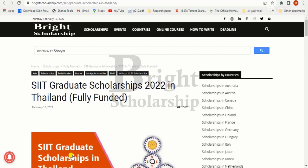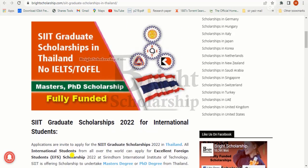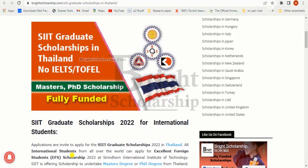Hello friends, welcome to Bright Scholarship official channel. Today we are going to talk about the SIIT graduate scholarship program. Before starting our video, please subscribe to our Bright Scholarship channel and click the bell icon to get the latest updates.